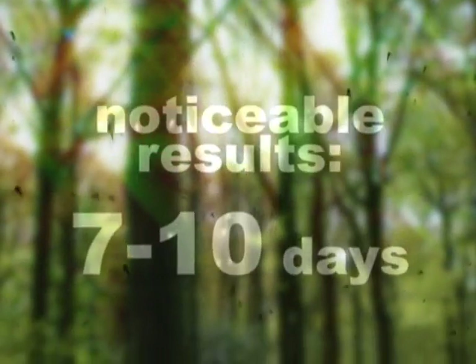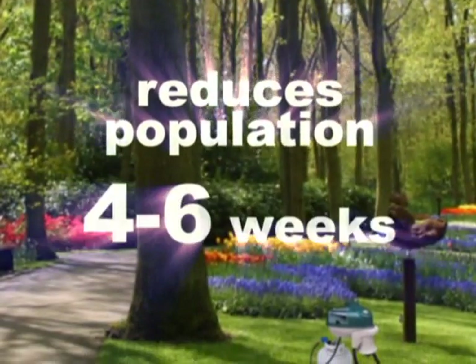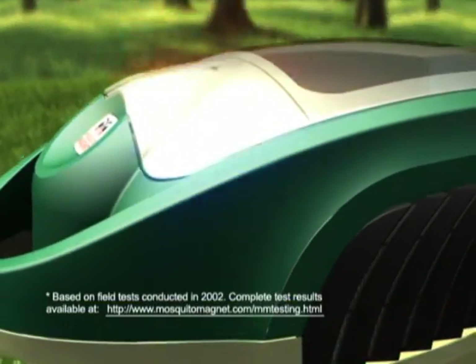Noticeable results are apparent within 7 to 10 days. Allow 4 to 6 weeks to break the life cycle and significantly reduce the population of insects in your yard. The Mosquito Magnet's silent, odorless operation has been proven to be up to 50 times more effective than other traps.